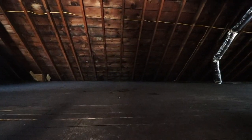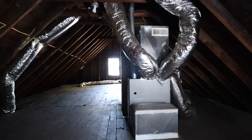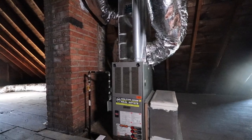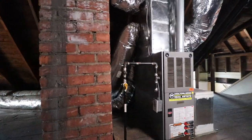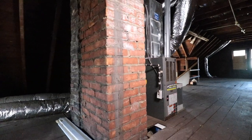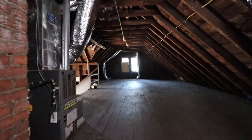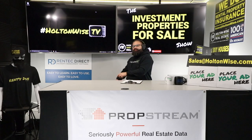If you're brand new to the game, I'd probably check that show out and watch a bunch of episodes before bidding on this. A lot of people watching this show and bidding on properties have already gone through that process or know what they're doing — they're just looking for inventory. I give you the info in the most clear, concise, and transparent way possible, and then you send your offers to my team at sales@holtonwise.com.